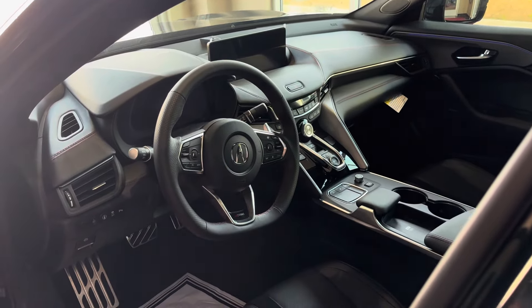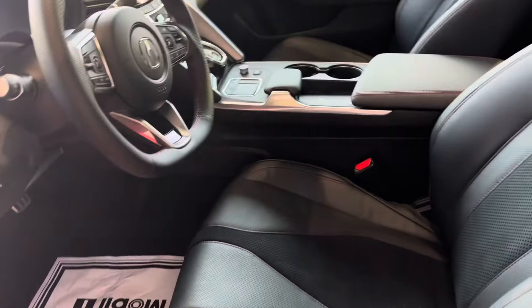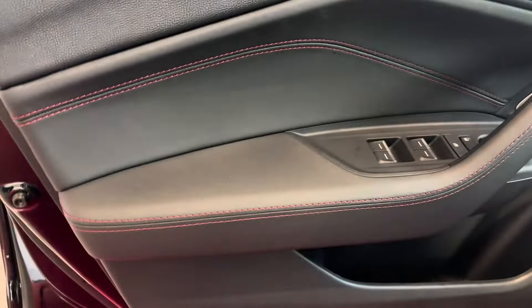Bigger MDX screen, wireless Apple CarPlay and Android Auto. Let's get you on the door. Very nice car.